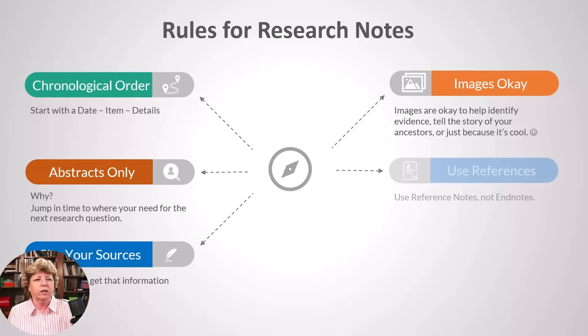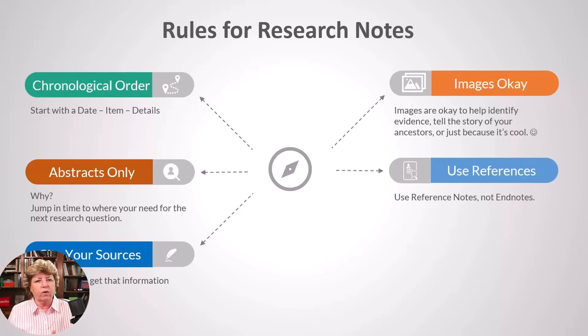Use reference notes, not end notes. Reference notes are at the bottom of the page, and as you insert content they move with the paragraph that references them into the next page. End notes are at the end of the document — that's fine if you're writing a book. But if you're writing research notes, you want the reference notes on the same page as the paragraph you're discussing, because that way if somebody copies just that page, they get the reference material that goes with it.